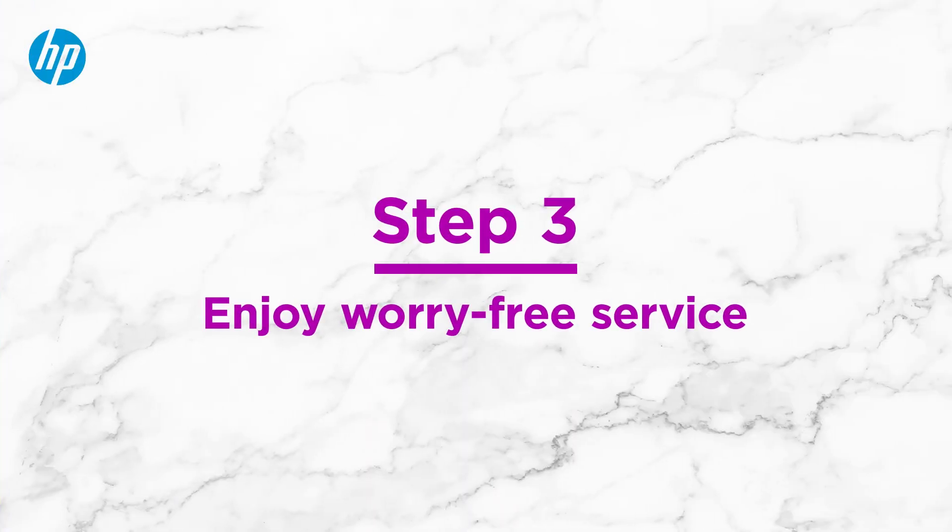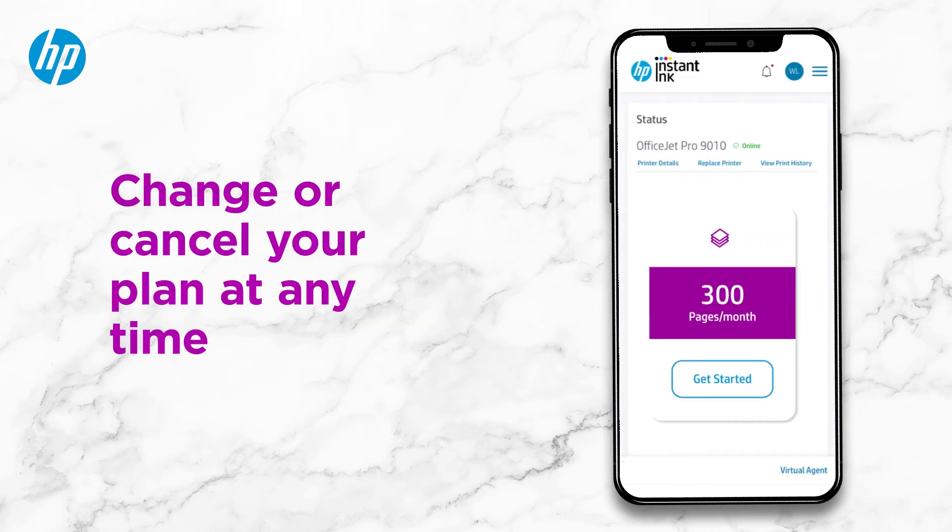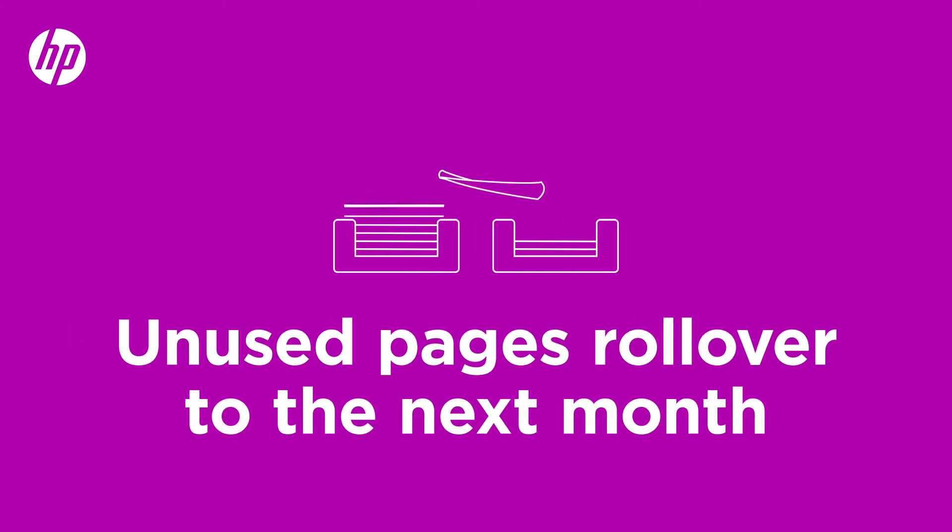Step 3: Enjoy worry-free service. Instant Ink's plan flexibility allows you to change or cancel your plan at any time. If you don't use up your pages this month, they roll over to the next.